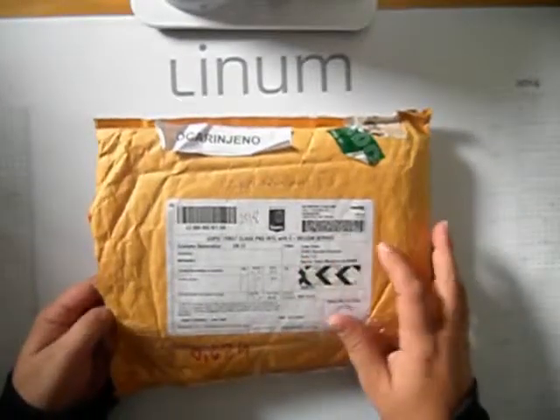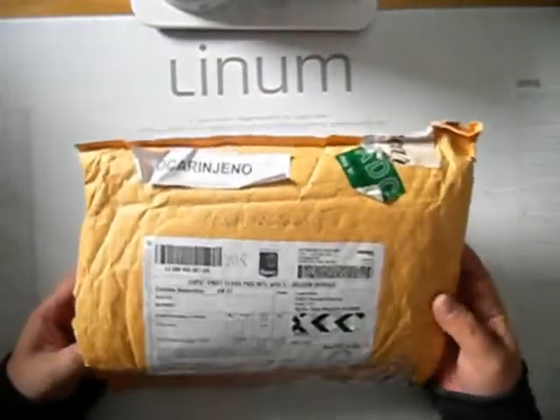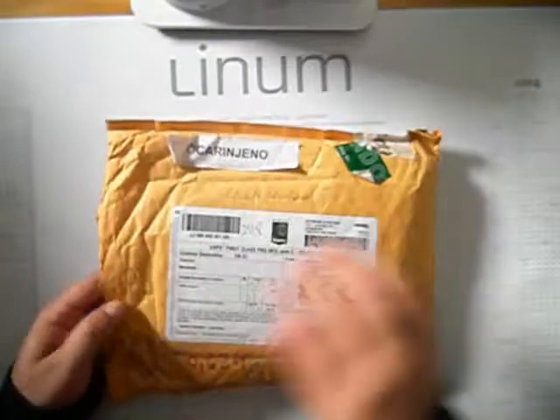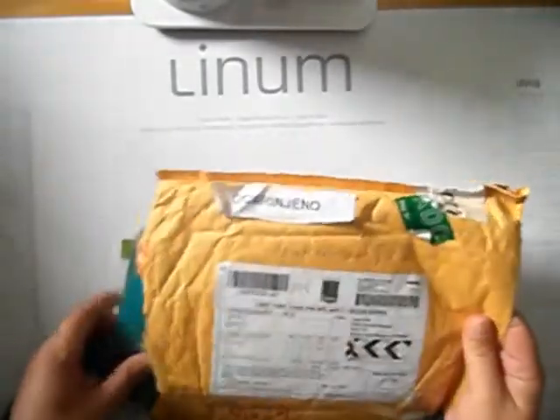Hi guys. Today I received a package from L'Enfant, which I placed back in July. It was in customs for two weeks, but I finally received it. Check what I bought.